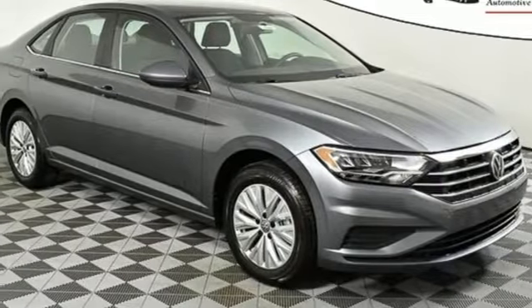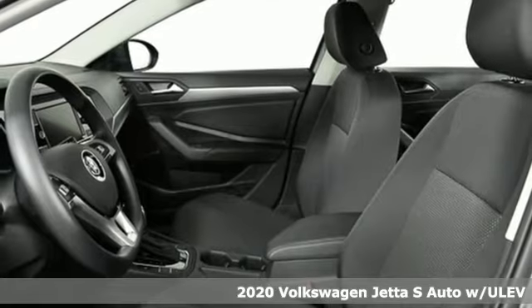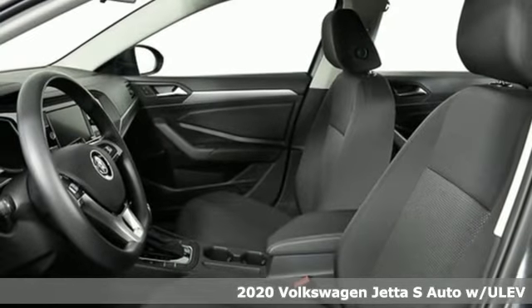It's a new 2020 Volkswagen Jetta. German engineering, craftsmanship, and attention to detail make this Jetta dynamic.